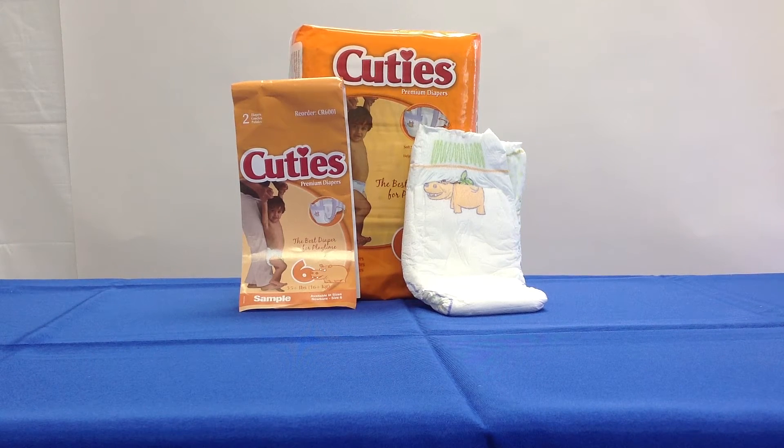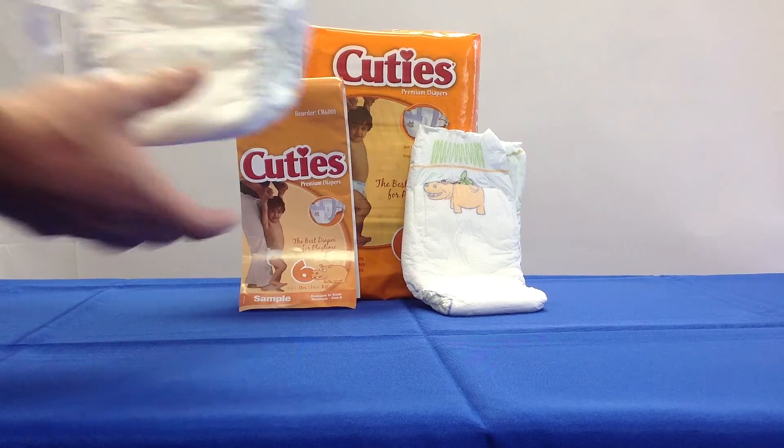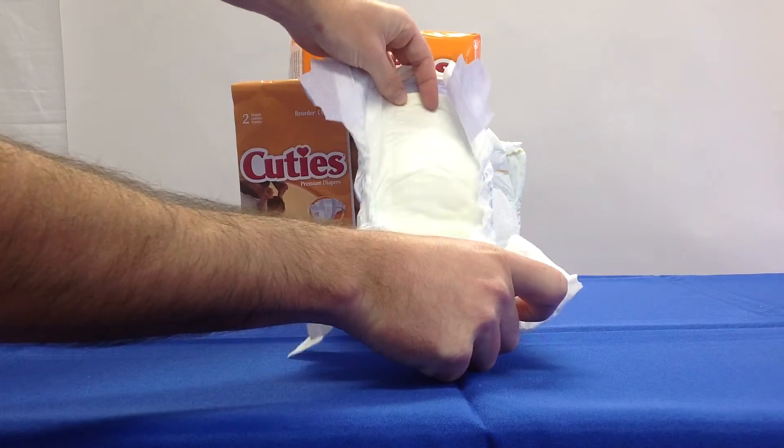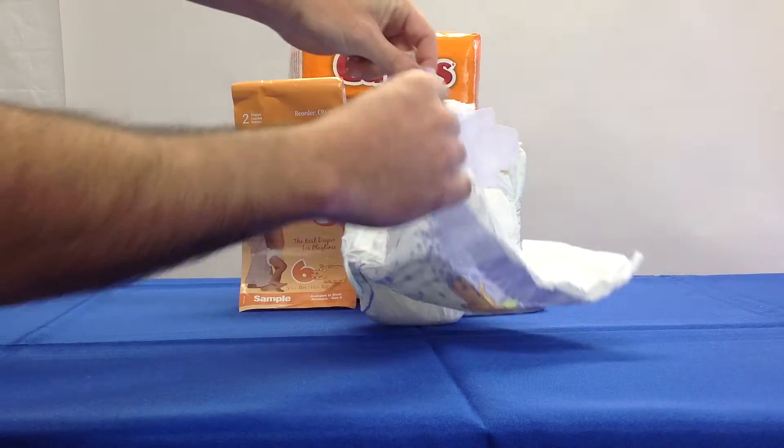These are Cuties Baby Diapers. They're designed with an ultra-absorbent core for leakage protection and adjustable grip tabs for a more comfortable fit.